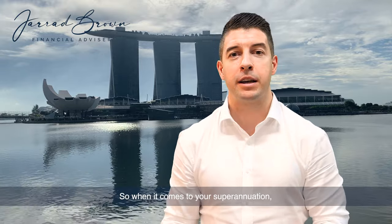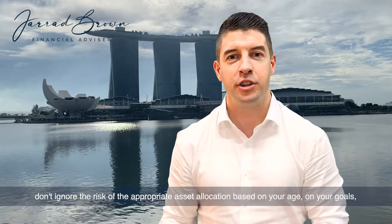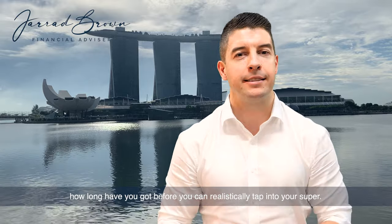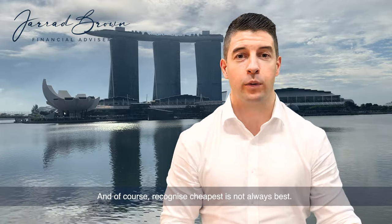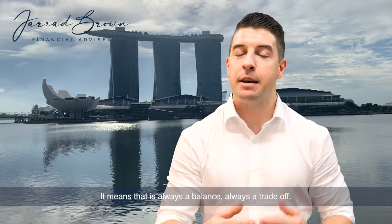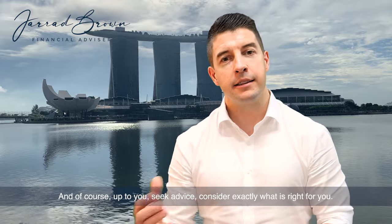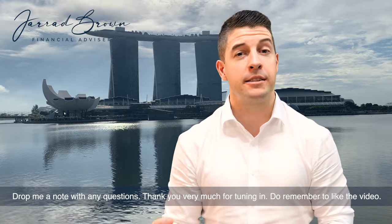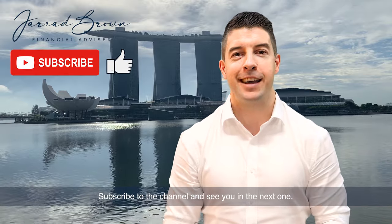When it comes to your superannuation, don't ignore the risk of appropriate asset allocation. Base it on your age, your goals, and how long you have before you can realistically tap into your super. Recognize that cheapest is not always best — but that does not mean you should go for the most expensive fund. It is always a balance, always a trade-off. Seek advice and consider exactly what is right for you. Drop me a note with any questions, and thank you very much for tuning in. Do remember to like the video, subscribe to the channel, and see you in the next one.